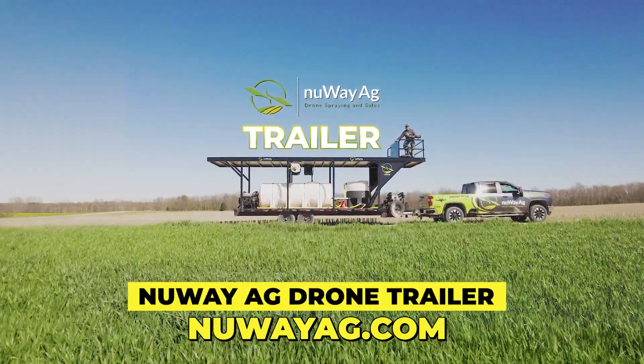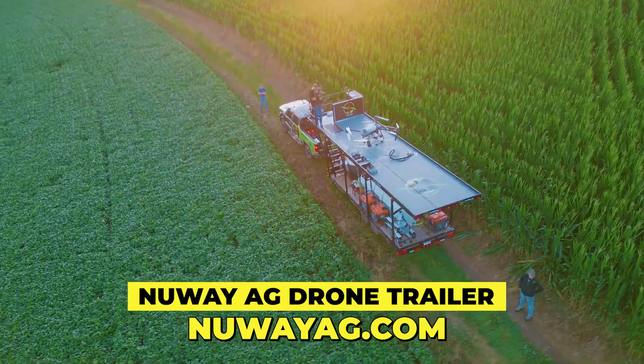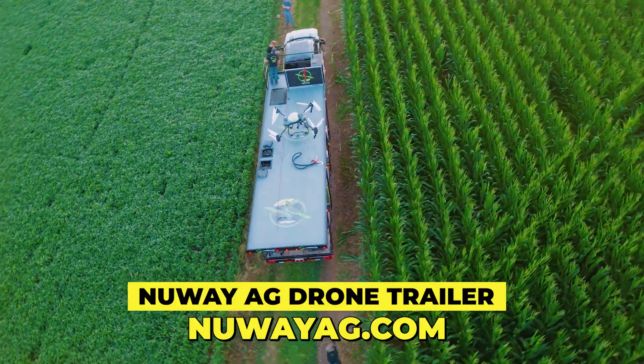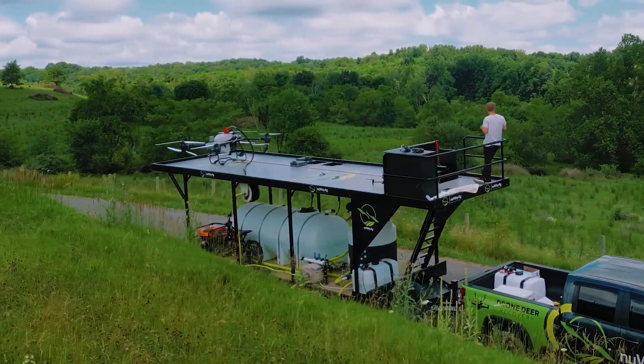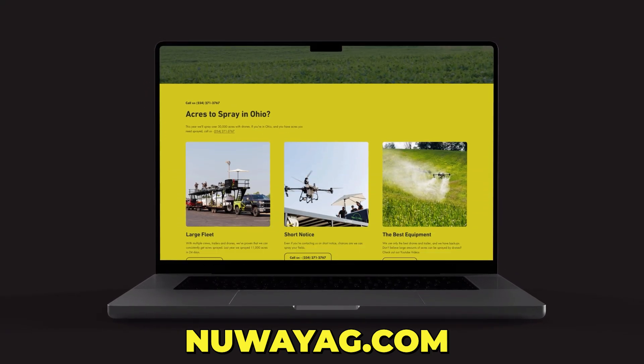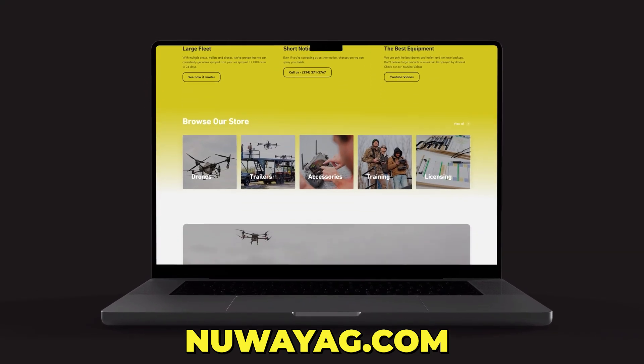So nice — the New Way Ag trailer. If you guys are wanting to do drone spraying, or if you are currently doing drone spraying, you've got to check out our trailer. It is so efficient — having everything on top of the flight deck there, and then your supplies in the bottom, it just makes everything run so much easier. Check it out: newwayag.com, spelled N-U-W-A-Y-A-G.com. We're almost wrapped up here — Jay's got one more field the drone's back in there working, and then we're on to the next one.